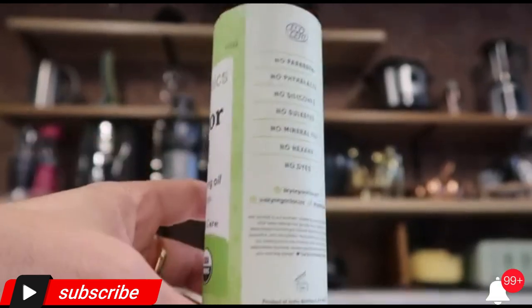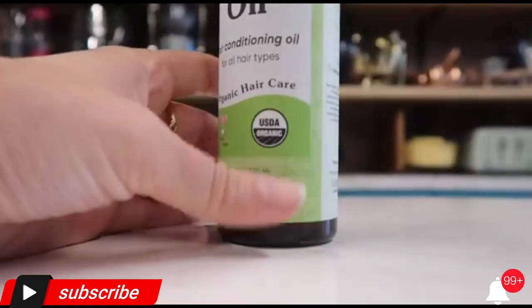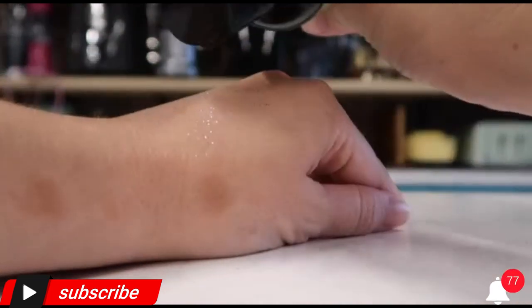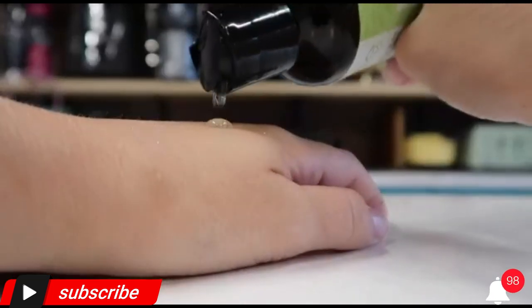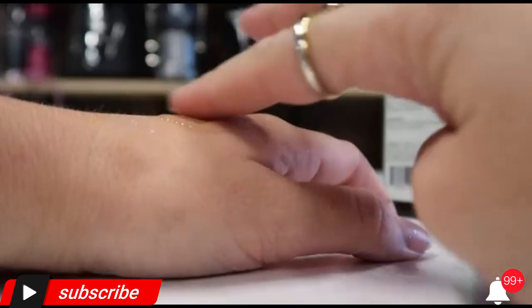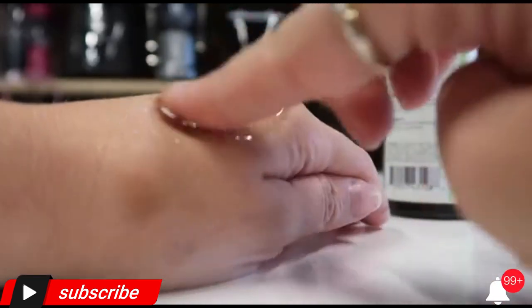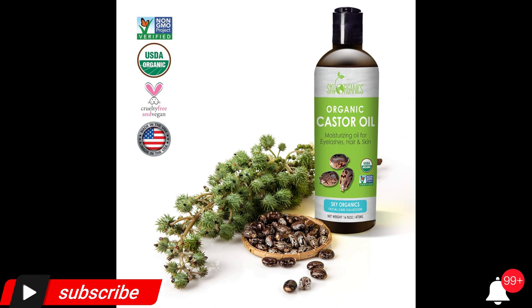Why we love it: Sky Organics Organic Castor Oil is a natural source of fatty acids that help moisturize the roots and nourish hair follicles for healthier, stronger, and fuller looking hair, lashes, and brows. It helps condition roots and nourish hair follicles for healthier, stronger, and fuller looking hair, lashes, and brows.